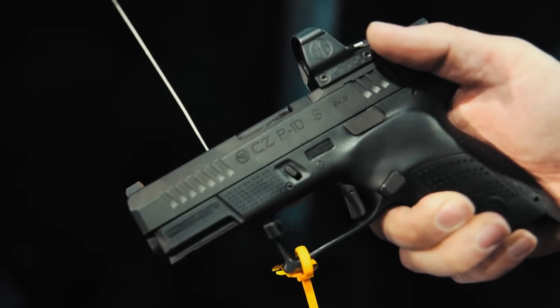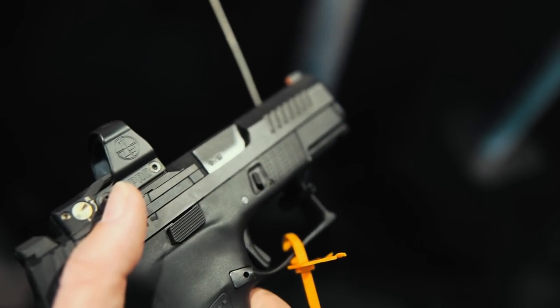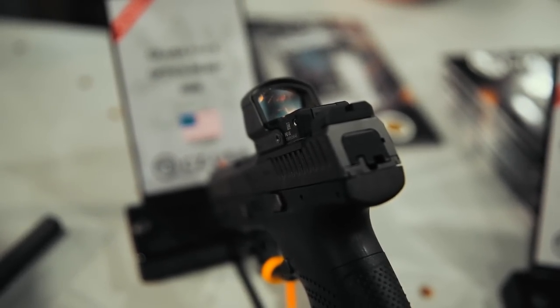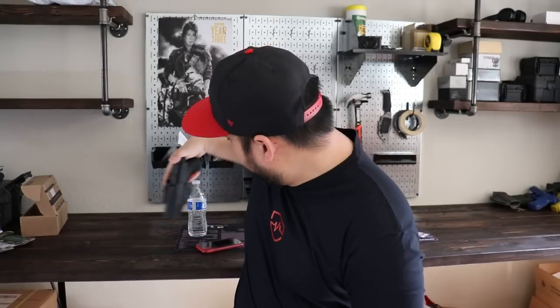Stopped over at the CZ booth and talked about the P10F, P10S, and P10C OR — all the optics-ready versions. The question everyone wants answered is when the optics plates are coming out. All they could tell me was sometime in the first quarter. I found the plates available on the Czech Republic website but they won't ship to the US. When I mentioned I was picking up a P10S the next day for Ventura Munitions, they basically called me a liar. The next day I bought it and stopped by the booth to show them the P10S OR, and their response was just 'I guess they shipped them while we were here.'